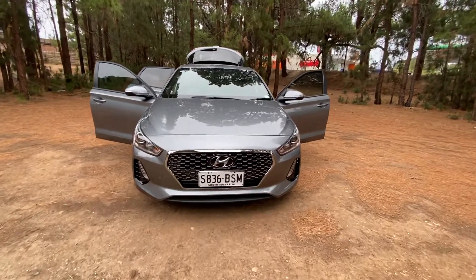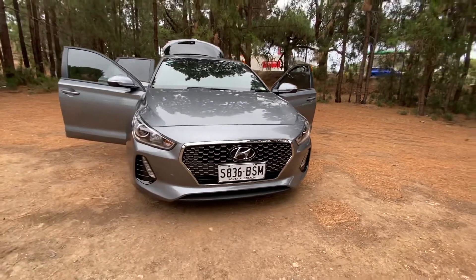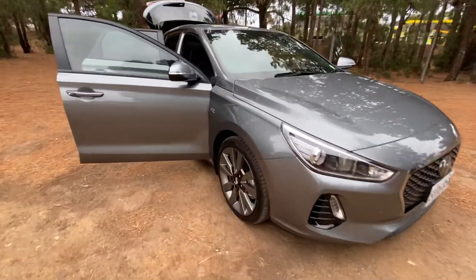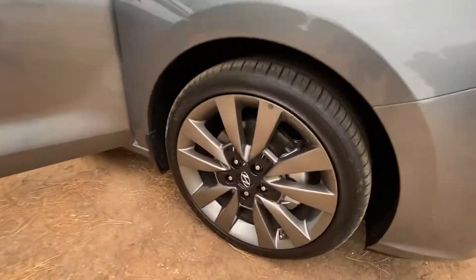Here we have a 2017 Hyundai i30 SR — a fantastic sporty hatch that looks great in gray. It's in immaculate condition, and the wheels and tires are excellent.